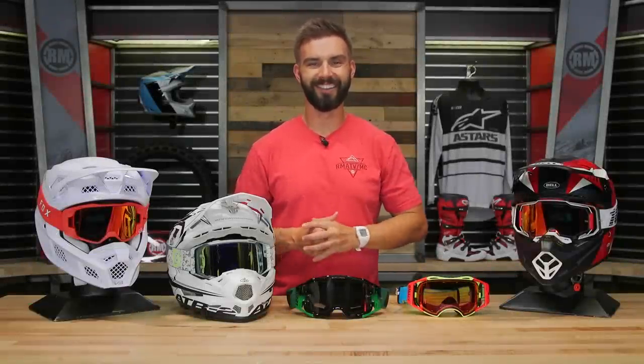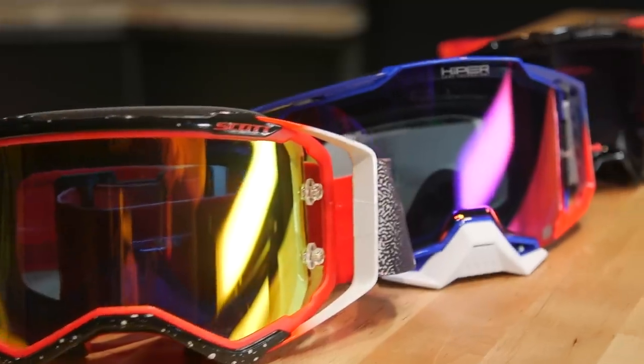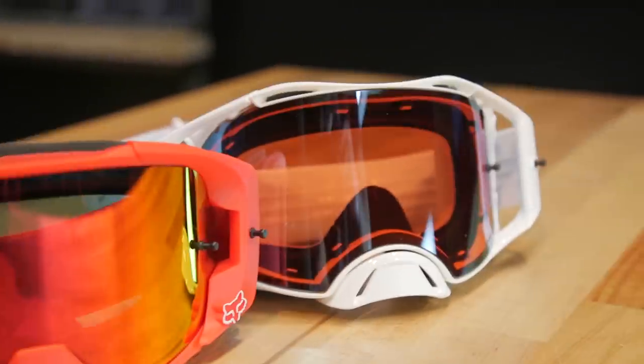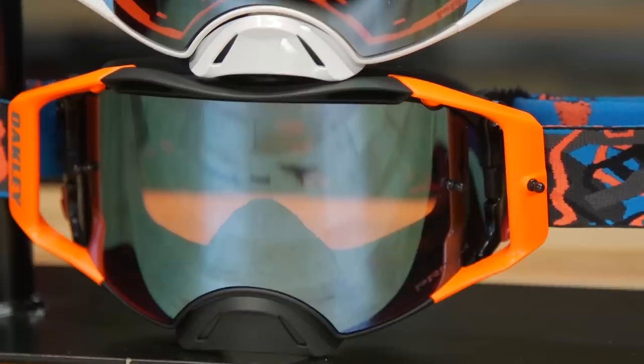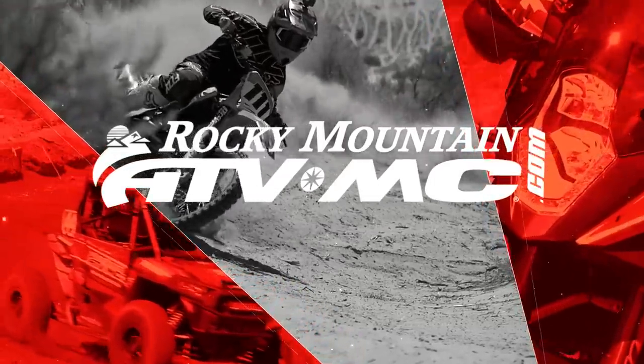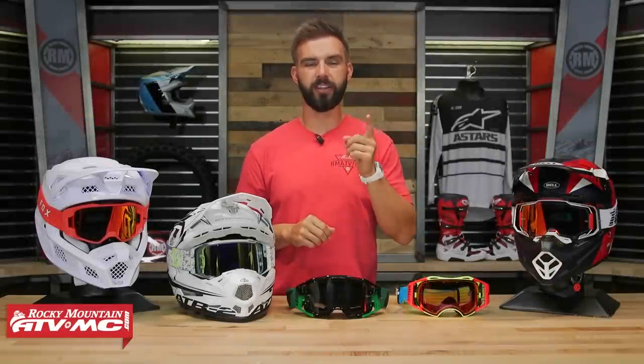Hey everyone, I am Chase at Rocky Mountain ATV MC and this is our 2020 Premium Goggle Buyer's Guide. Welcome back for our 2020 Premium Goggle Buyer's Guide.